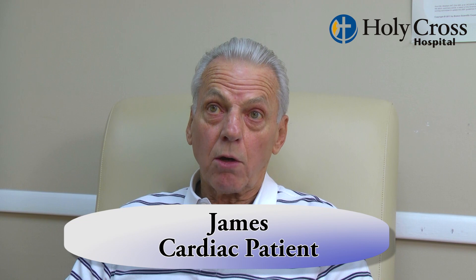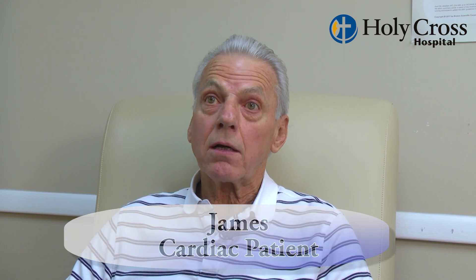I certainly hope so, because I had my chest opened up before for my first mitral valve replacement, and I would just love to have it done this way, if it's at all possible.